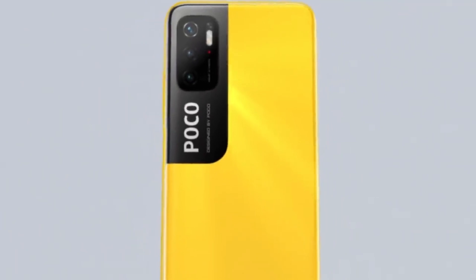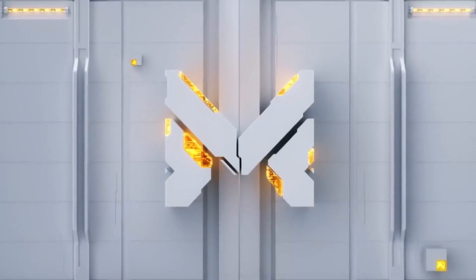For the official price, you can find more details in the description. In Nepal, the POCO M3 Pro 5G is priced at under 30,000 rupees.